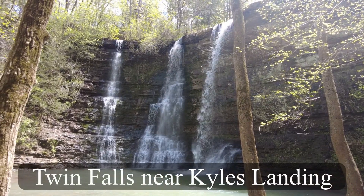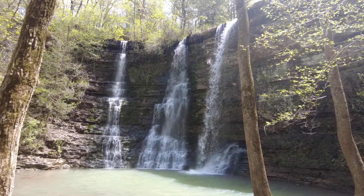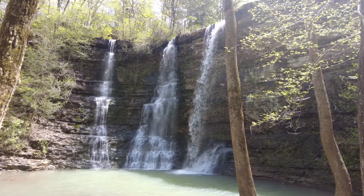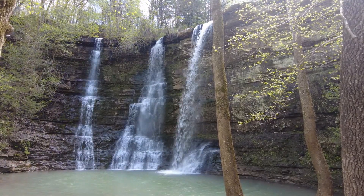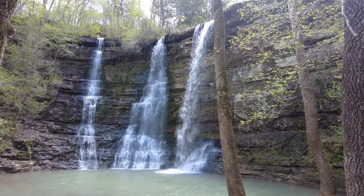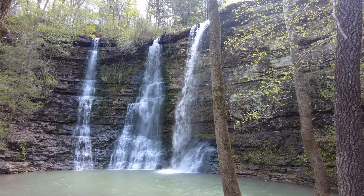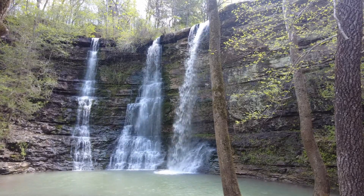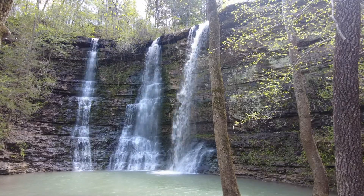Now of course this is Twin Falls, but as you can see it's Triple Falls today. This is down by the Kyle's Landing area — another beautiful waterfall here in Arkansas, and a very short hike. Lost Valley is also a pretty short hike. The other falls average about a mile to a mile and a half, maybe even two miles, to get to Magnolia Falls. And Amber Falls is about three quarters to a mile.